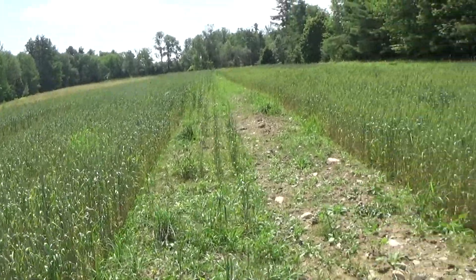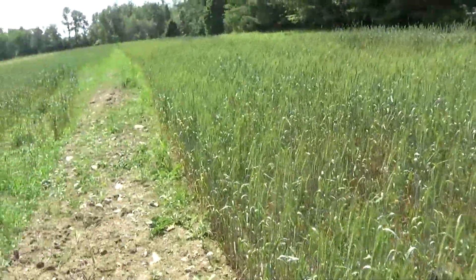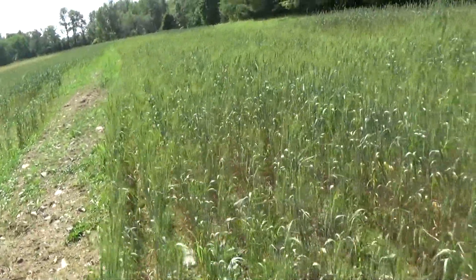All doing very well here. This is just the first year on this plot, so we've actually got to jump on the weeds before they come back again.